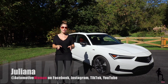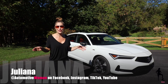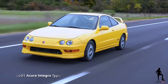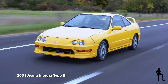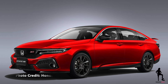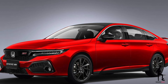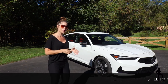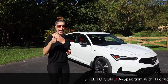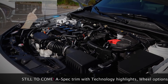Decades after the Integra model helped launch the Acura brand, it's back with an updated look and powertrain since the last production model was produced in 2001. Now sharing the same front-wheel-drive-only platform and engine as the Civic Si, this Elite A-spec trim with optional six-speed manual transmission produces 200 horsepower and 192 pound-feet of torque with active rev match, all from a 1.5-liter turbocharged four-cylinder.